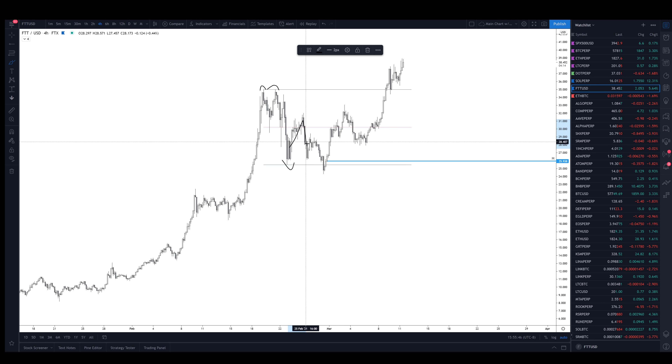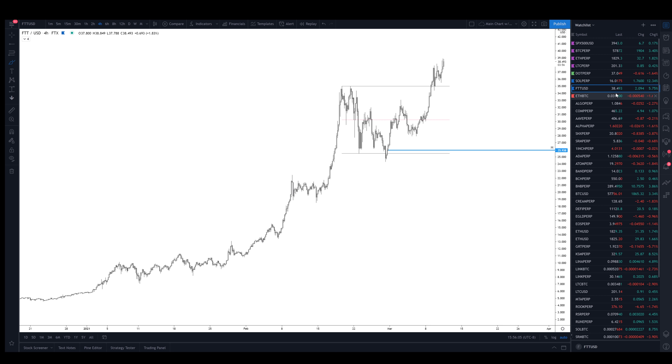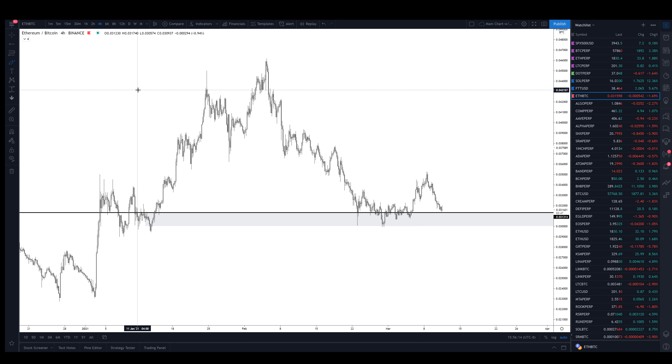FTT has a super bullish chart. There were equal highs, a range low breakdown from the mid-range, a sweep of the low, and it's just been on a moon mission ever since. This looks like a very clear range breakout to me, so FTT is back in price discovery. We'll see where it goes, but super bullish on FTT — as you guys know, FTX is my exchange of choice.